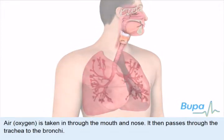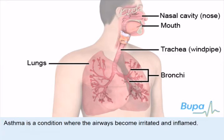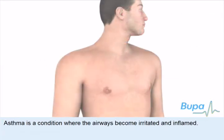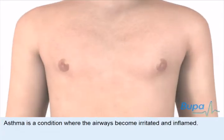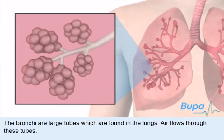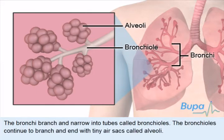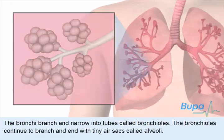Air passes through the trachea and bronchi to the lungs when you breathe. Asthma is a condition where the airways become irritated and inflamed. The bronchi are large tubes found in the lungs through which air flows. The bronchi branch and narrow into tubes called bronchioles, which continue to branch and end with tiny air sacs called alveoli.